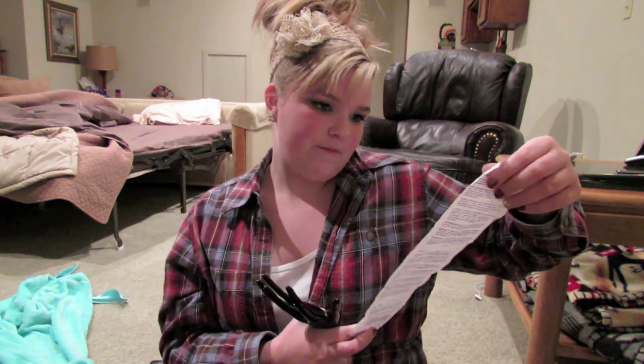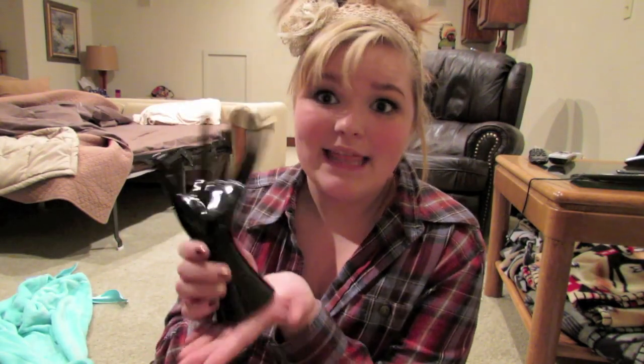I also got two items that weren't from the 10 for 10 — they were on a separate rack where if the original price was over $10, you got 75% off the markdown price. First I got this ring holder — it's like a hand shape. It was originally $12 and I got it for $1.49. That is a freaking steal!